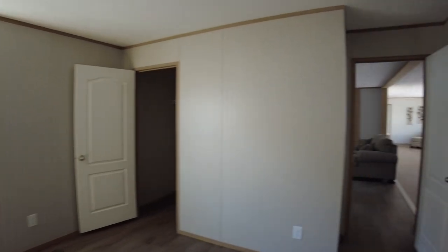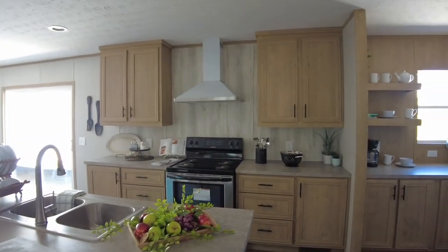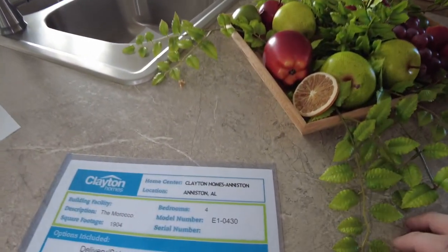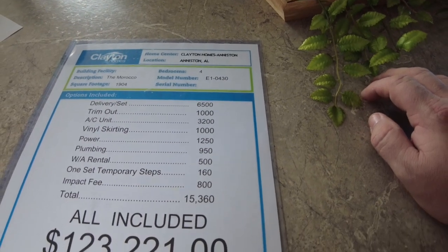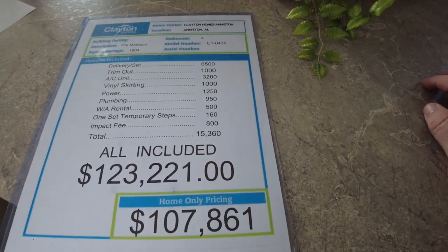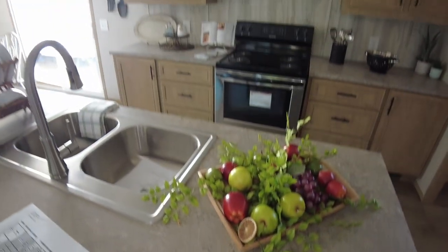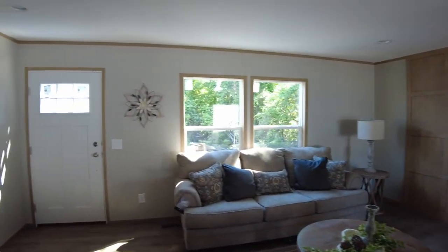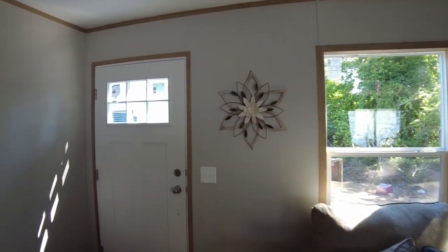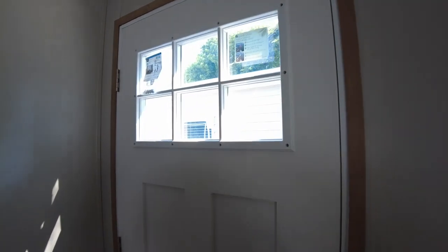Now let's go out and see how much this home is. It's 1,900 square feet, so you'd expect to pay a lot for it, but it's priced fairly reasonable actually. We are looking at the Morocco — square footage is 1,904. All included it's $123,221, or if you want the home only, $107,861. We are at Clayton Homes in Anniston, Alabama. This price is at the time of filming so it could change — with building costs you probably want to talk to them sooner rather than later in case the price increases. You can click in the upper right hand corner and go with us to see the next home.